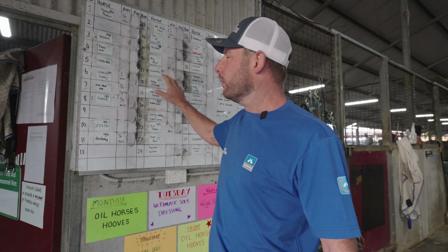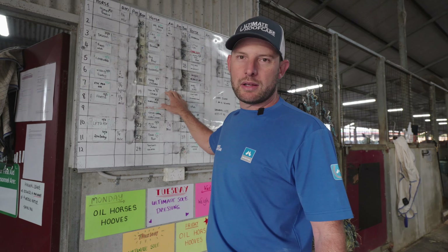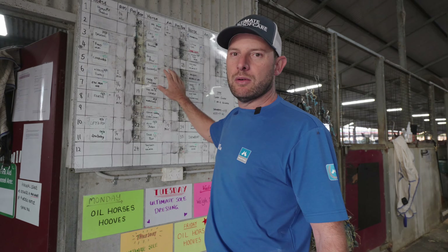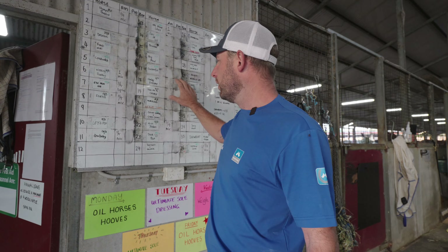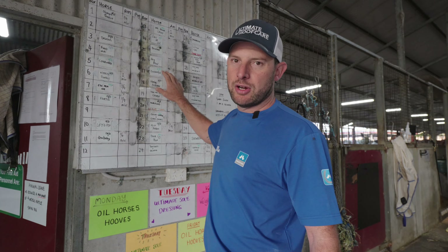This is why this is important. The trainer gets full vision, so if he's got any queries he can just pop down here, quickly have a look at the whiteboard and see whether the horse is due or it's just been shod. It's a great tool for the stable and for us to keep track of.